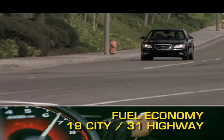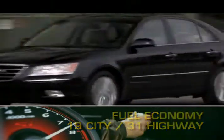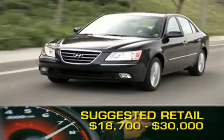Fuel economy for the Sonata ranges from 19 miles per gallon city up to 31 miles per gallon highway. Base MSRP for the 2009 Hyundai Sonata is $18,700.